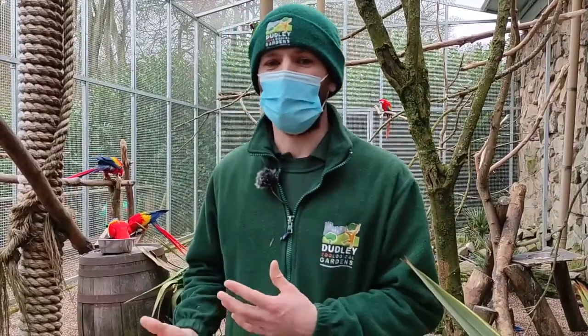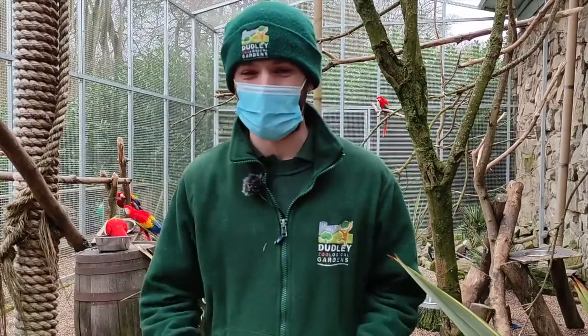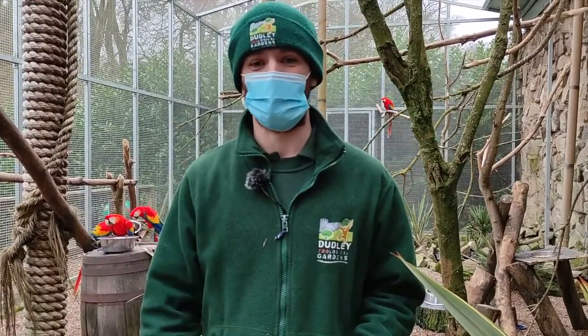Unfortunately, a lot of the time these are not suitable pets for most people. They can, believe it or not, live on average between 60 to 80 years of age. So if you're planning on having one as a pet, you haven't just got to think about looking after it yourself — a lot of the time they will outlive their owners, so you've got to make sure there's a plan in place for afterwards as well.